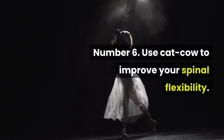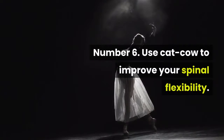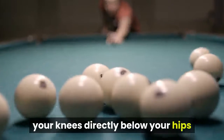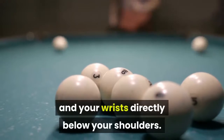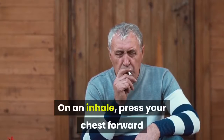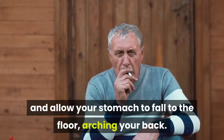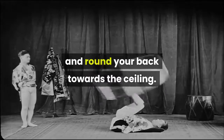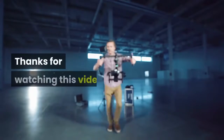Number 6: Use cat-cow to improve your spinal flexibility. Start in all fours on the floor with your knees directly below your hips and your wrists directly below your shoulders. Keep your back flat and breathe deeply. On an inhale, press your chest forward and allow your stomach to fall to the floor, arching your back. As you exhale, press your tailbone downward and round your back towards the ceiling.